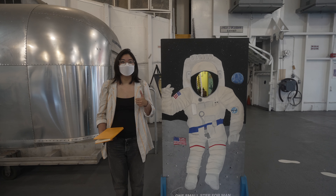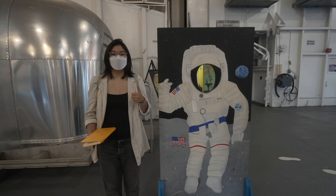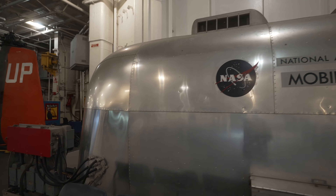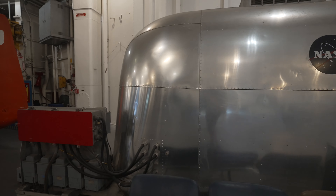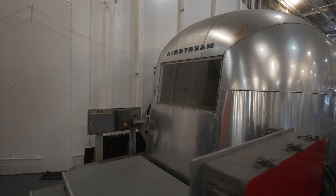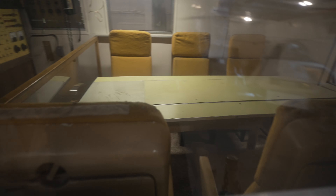"One small step for man, one giant leap for mankind." We did it. The reason for these quarantine facilities — which looked like converted Airstreams — was that these were the first astronauts to return from outer space, and more specifically the moon. Scientists were worried they might come back with some sort of infectious disease, so they quarantined for 21 days.